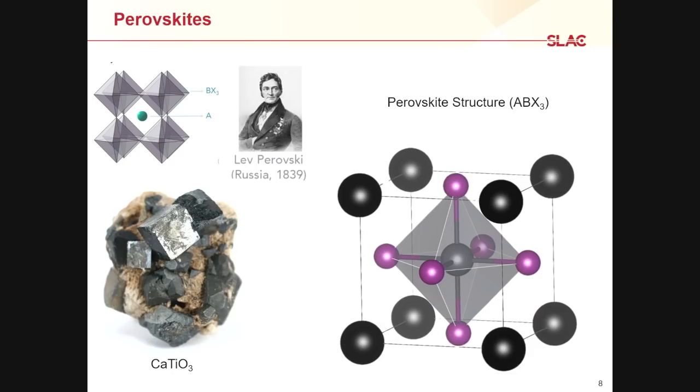But I don't want to talk about oxides — I want to talk about what I'll call hybrid perovskites, which instead of an oxygen atom on these faces, have something like a chlorine, iodine, or bromine atom. And instead of just a calcium atom, I can put some small organic molecules. That's where the hybrid part comes in.